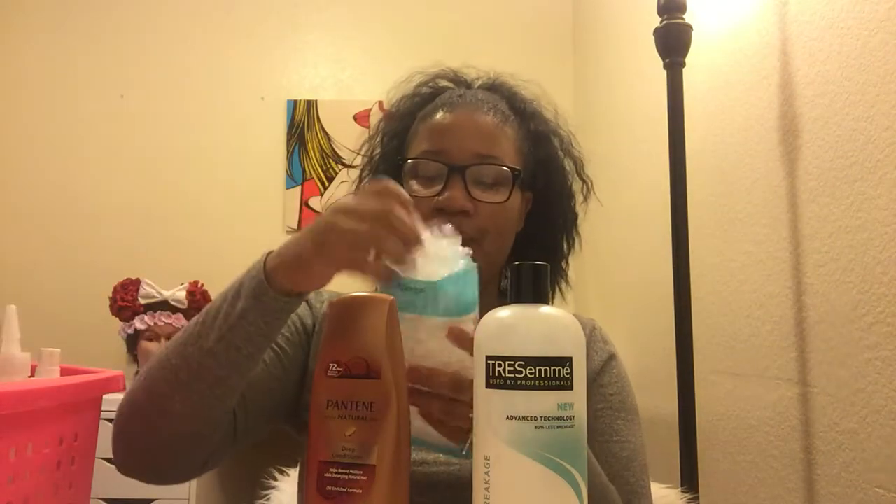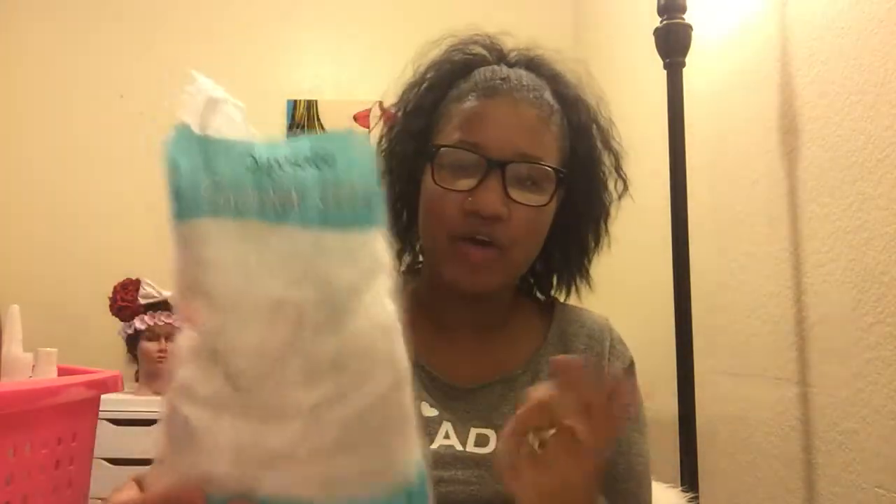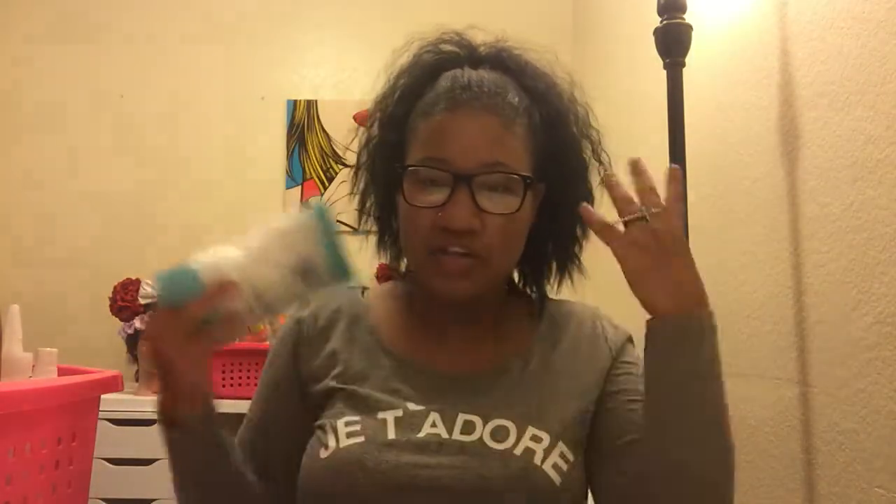After applying the pre-poo conditioner, I like to put a shower cap on. You can buy these at the 99-cent store — either a hundred-count for a dollar or an eight-count for a dollar. Just put it over your hair while conditioning before you wash.